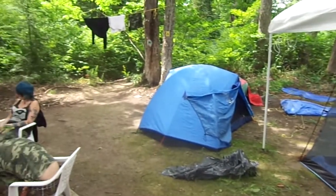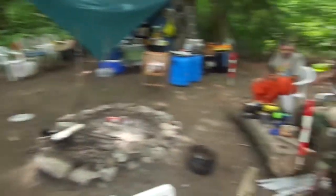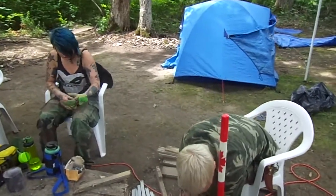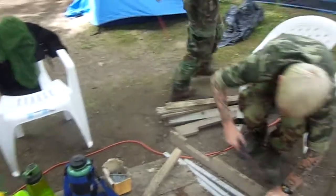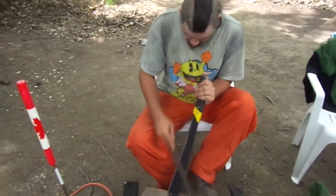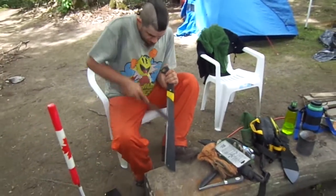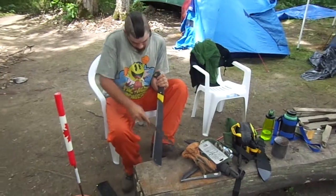We've got a little fly-protected tent and some more tents. Somebody working on a skid — we take skids apart for using as firewood, keeping the nails to separately throw away. Here's somebody sharpening machetes that we use to cut the trail. Lots of work preparing the tools, cleaning them up, and keeping them in good shape.